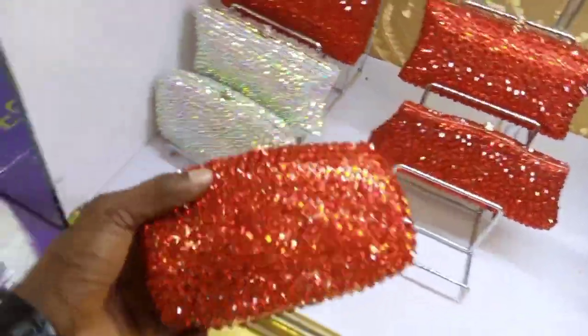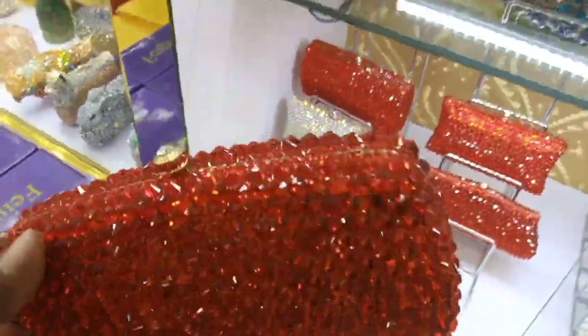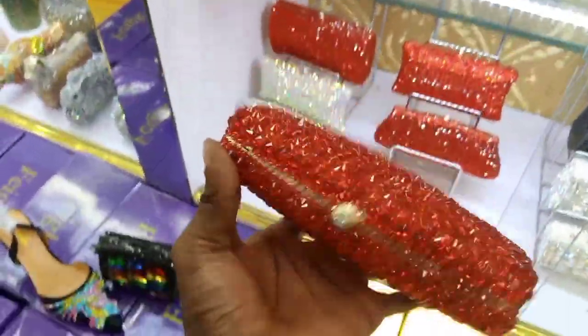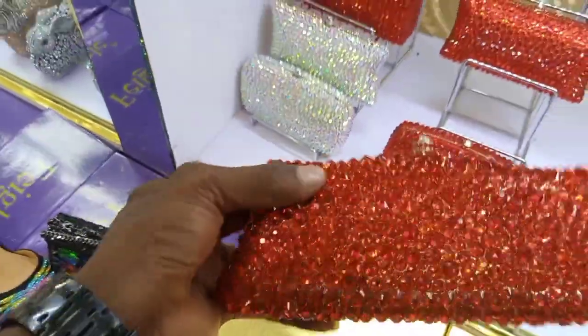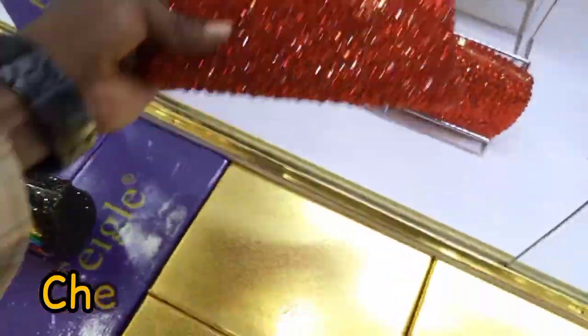This is Amos and this is 30,000. Okay, so this is 33,000. And this is another design here. How much is this? Okay, this is also 33,000 as well.